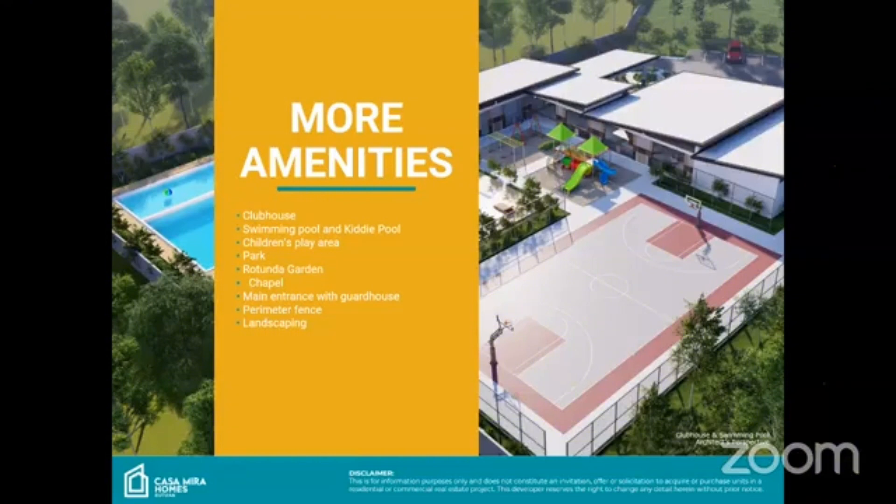When we conceptualized this project, we were really thinking of giving more to our Filipino community. That's why even though it's an affordable project, we are able to give a lot of amenities. These are the typical amenities: clubhouse, swimming pool, kiddie pool, children's play area, park, rotunda garden, chapel, main entrance with guardhouse, perimeter fence, and landscaping.